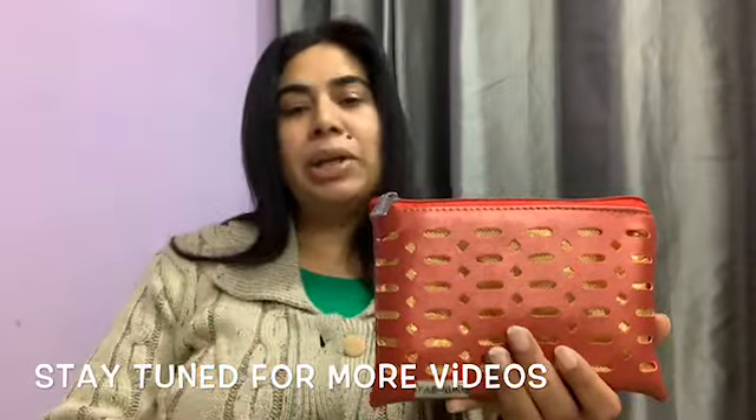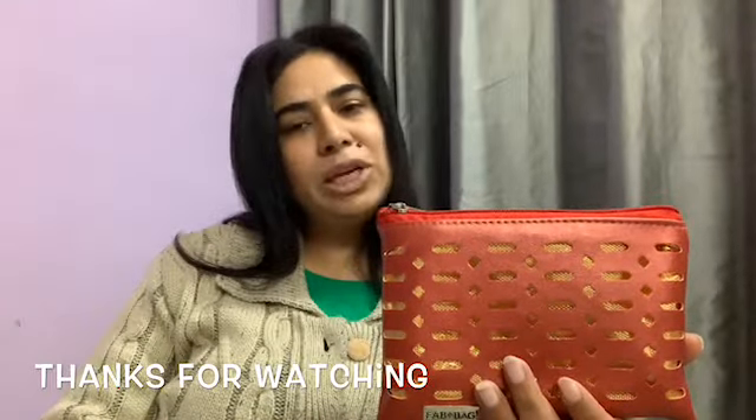Please do subscribe to my channel, and if you have already done so, you are welcome to the Catchy Fusion family. If you like the video, please give a thumbs up. If you have any queries regarding this bag, you can let me know in the comment section below. So with this, I am concluding my video for today. We will see you in the next video. Till then, bye-bye.